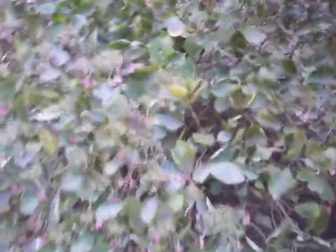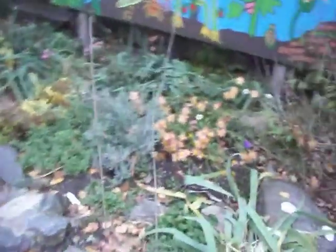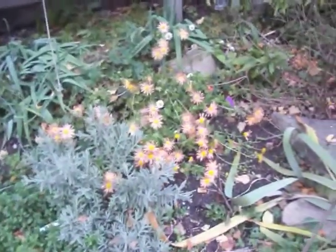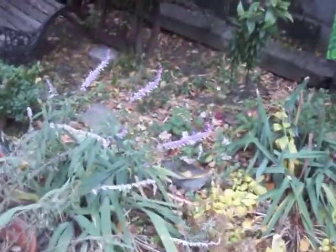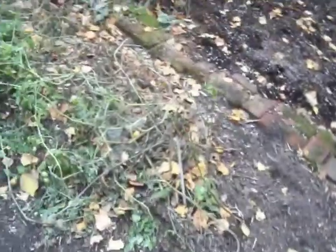The hydrangea is still green, still just a little bit of flowers. Still a few things flowering. I guess my tomatoes are done — there may be a couple I can pick.